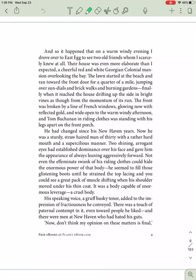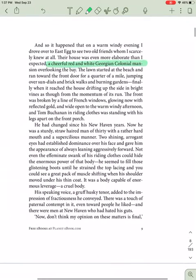Their house was even more elaborate than I expected, a cheerful red and white Georgian colonial mansion overlooking the bay. The lawn stretched at the beach and ran toward the front door for a quarter of a mile, jumping over sundials and brick walks and burning gardens. Finally, when it reached the house,